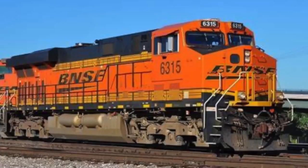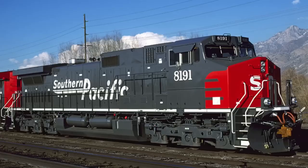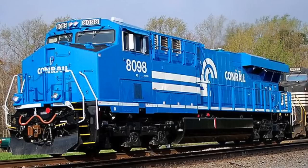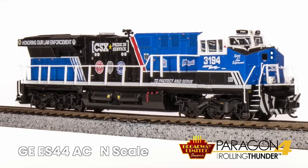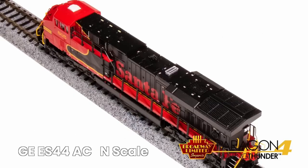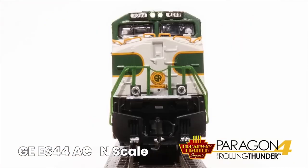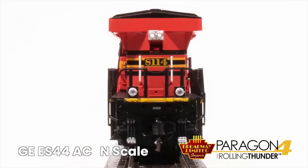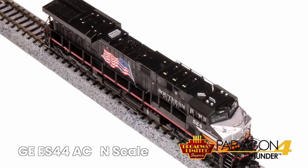These were started to be built in 2002 through 2019, and GE produced 3,700 units. These locomotives are 4,400 horsepower, and today they can be found on every Class 1 railroad in America. The ES44 AC models have the following independently controllable lights: headlight, rear light, cab light, front number boards, and ditch lights.